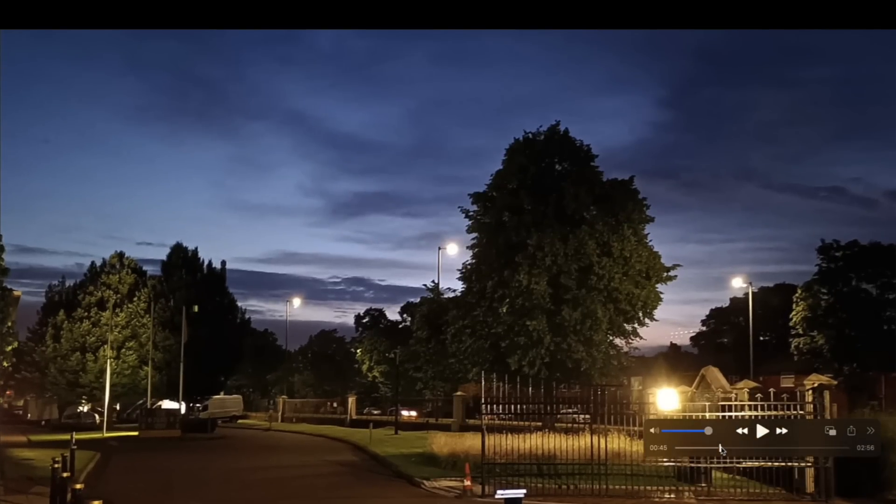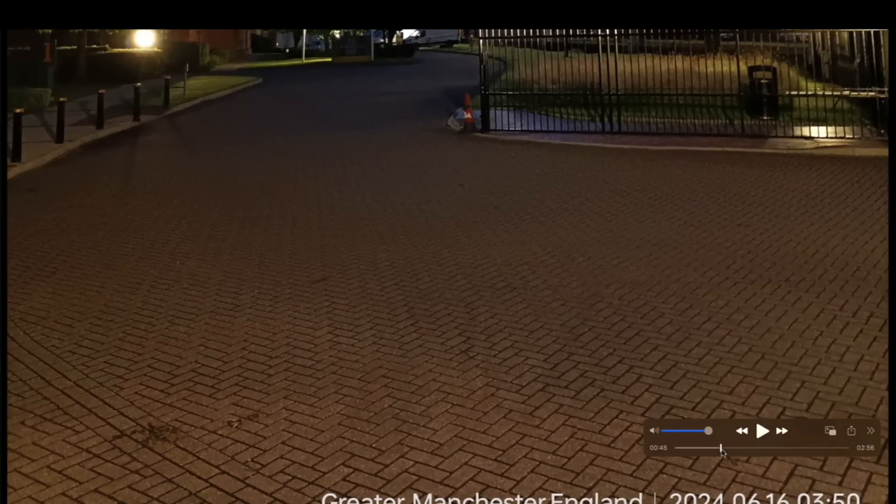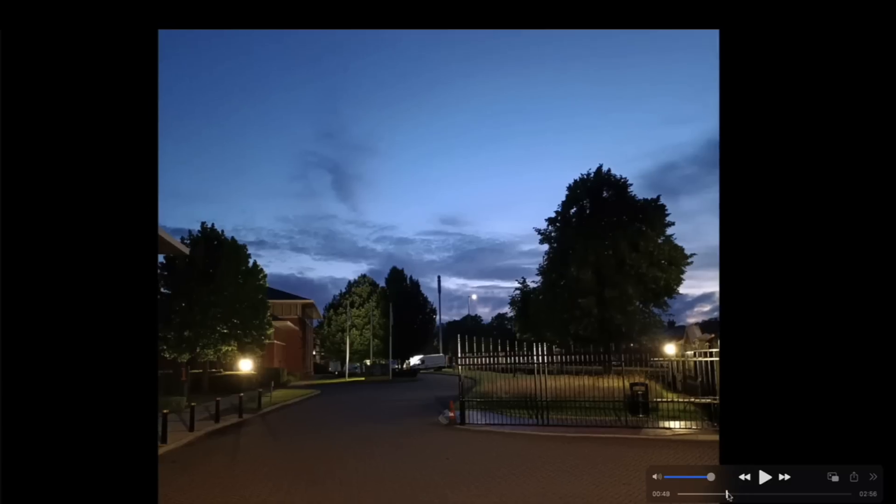Keep in mind, this is 3:30 in the morning and it's daylight. And the next photo he sent in — 3:50 a.m., June 16th, 2024, Manchester, United Kingdom — straight up daylight outside, and it's not even four o'clock in the morning.